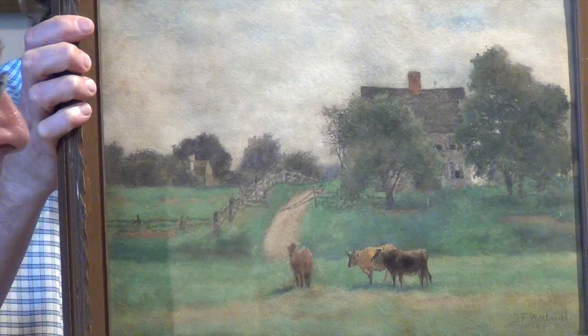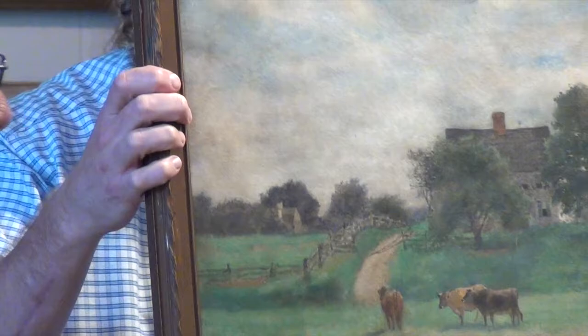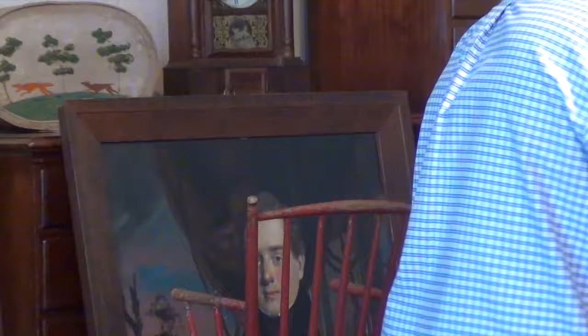So it's a watercolor. And there again, there are the cows, because they were great subjects — they just stood there.